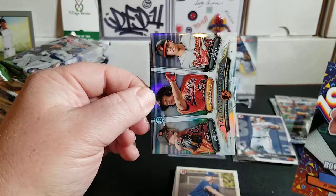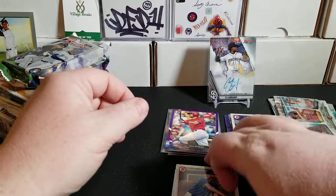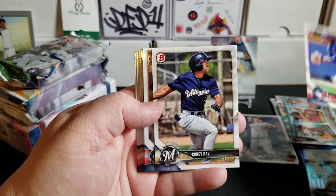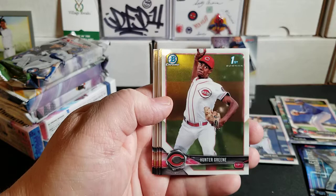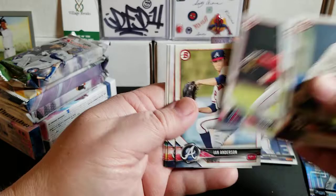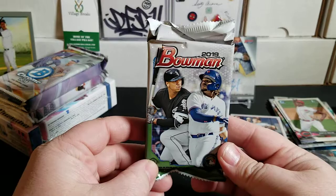We also have the Orioles Talent Pipeline card featuring Alex Wells, Ryan Mountcastle, and Chance Sisco — a nice little PC card. And another paper, Adrian Moorjohn. Vlad Jr., Corey Ray, Albert Alize first Bowman, MJ Melendez, Hunter Green first Bowman Chrome. No auto in this one from the 2018 Bowman Jumbo.